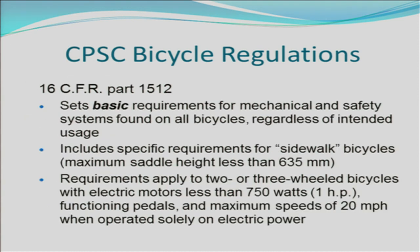The CPSC bicycle regulation sets basic requirements for mechanical and safety systems found on all bicycles regardless of intended use. It does include specific requirements for sidewalk bicycles, which are bicycles with a maximum saddle height of less than 635 millimeters. It also includes requirements for two or three wheeled bicycles with electric assist motors that are less than 750 watts (one horsepower) with functioning pedals and a maximum speed of 20 miles per hour when operated solely on electric power.